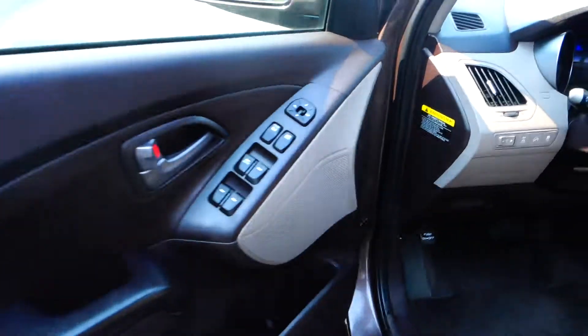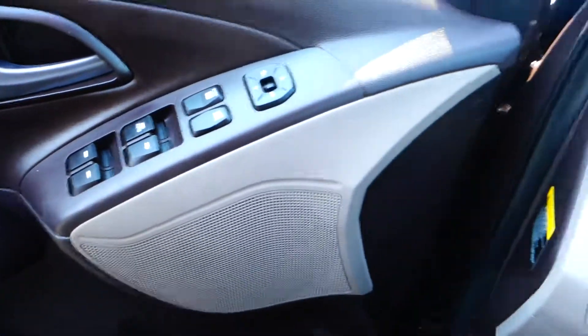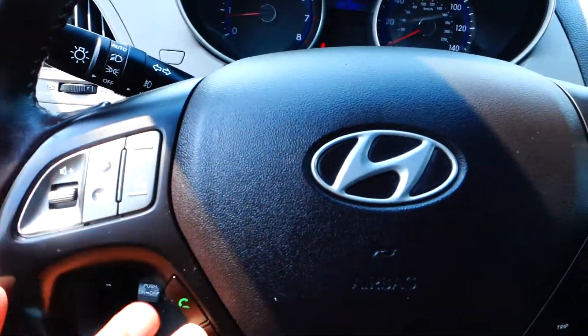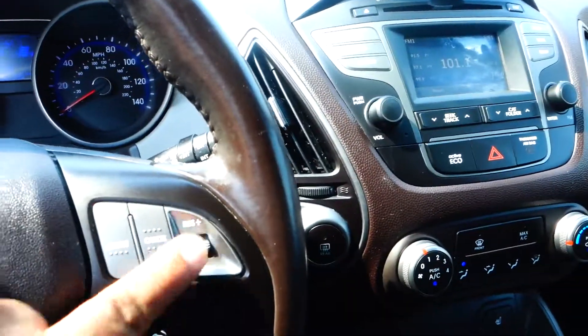Driver side keyless entry, power windows, power mirrors, and power locks. Bluetooth settings, radio settings, and cruise control settings are on the steering wheel as well.